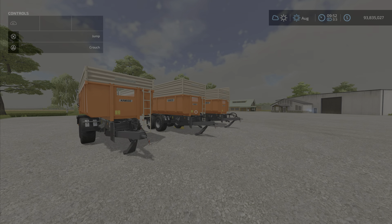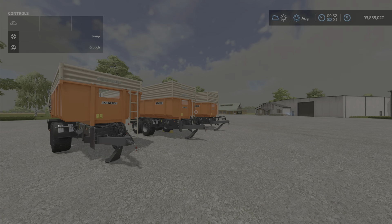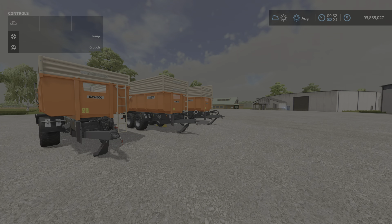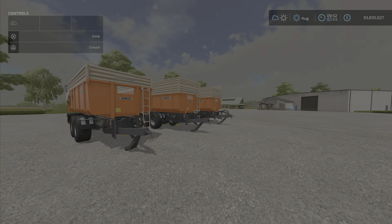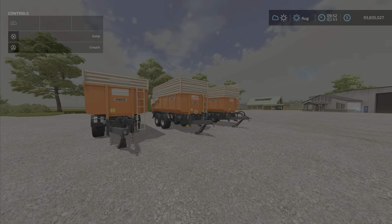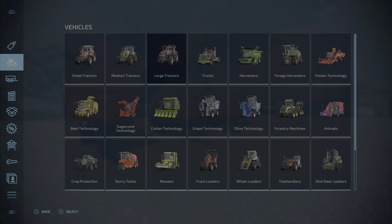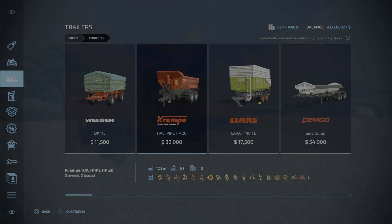Hello everyone, ever wanted a Kweko 140-1? Well now you can have one. This is the Kweko 140-1 by Camillos 0397. It will take up 2.87 megabytes of your memory to download, and the starting price is 17,500 — not too bad. As you can see, we have several configurations, and we'll find these in the thin trailers category, of course.